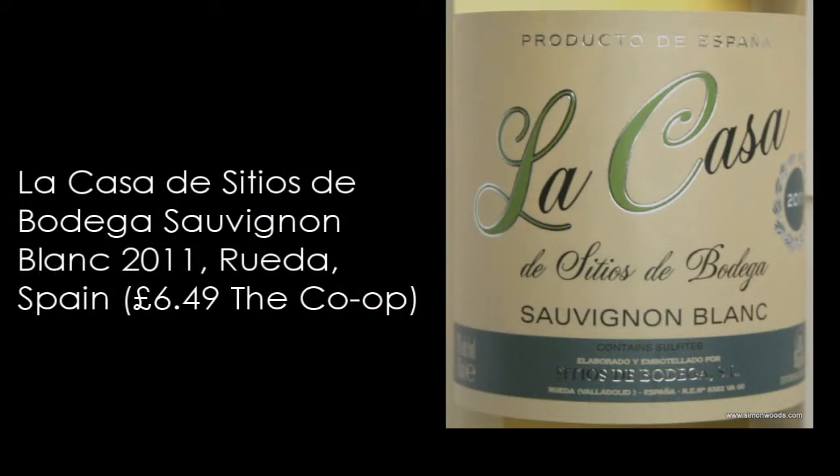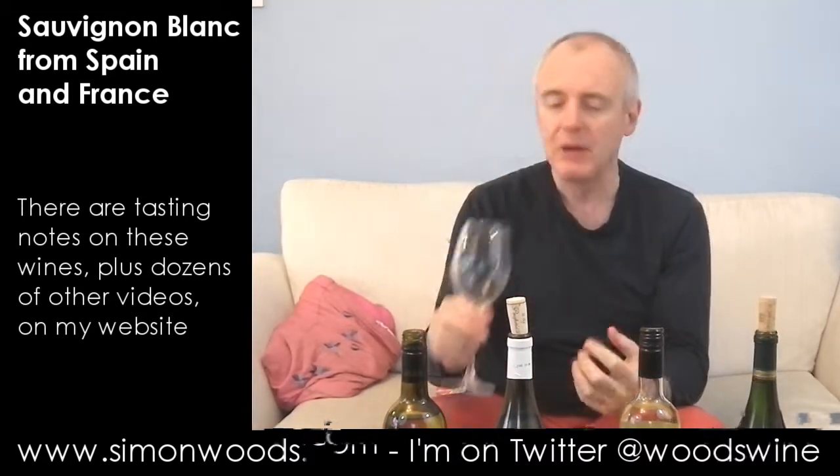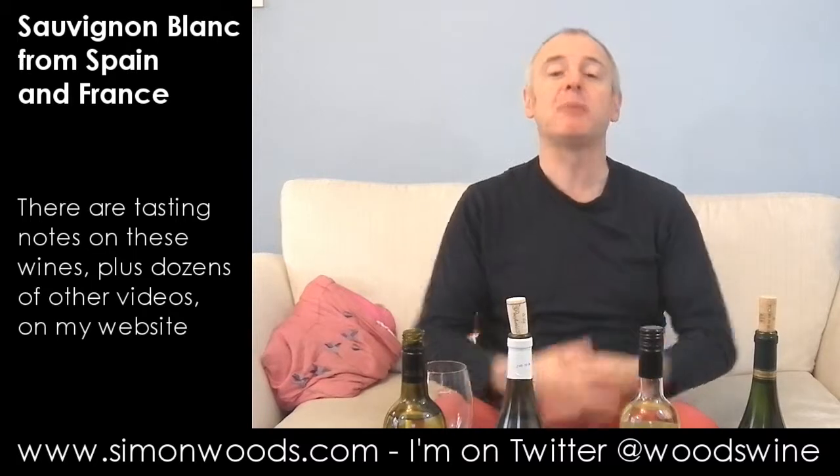Let's go on to Spain. We are in Rueda first of all, with La Casa de Sitios de Bodega Sauvignon Blanc. My favourite grape in Rueda is Verdejo, but the Sauvignon from here does pretty well. It feels fatter and juicier than the two French ones, probably more in common with the Bordeaux — like a fatter, peachier version of that tinned pear character from the Dort. It's got quite a lot in common with the Dort, but it's a bit fleshier, a bit more peachy weight. Whereas the first two finished on a slightly tart side, here that weight carries through. It's not a weighty wine by any means, but it just has enough of that extra punch — yeah, I'd say my favourite so far.